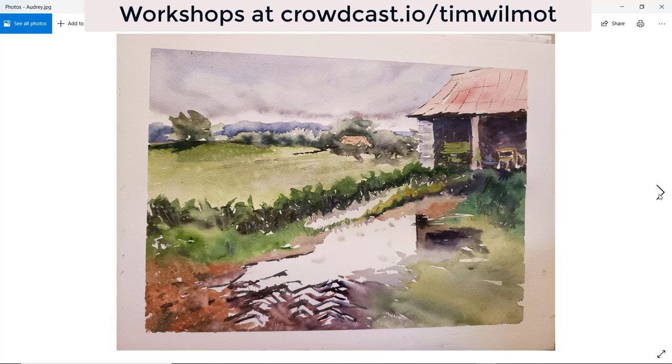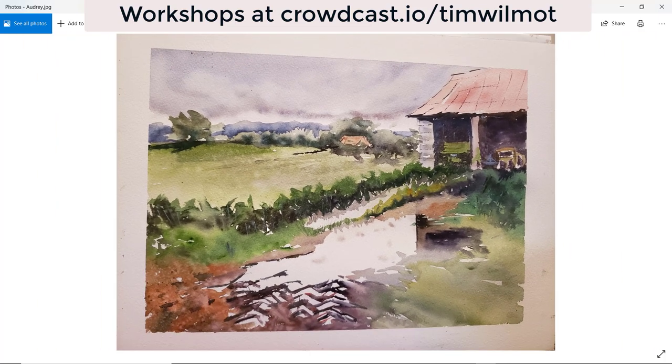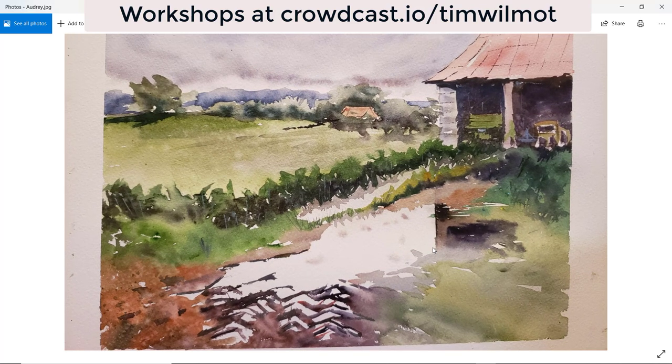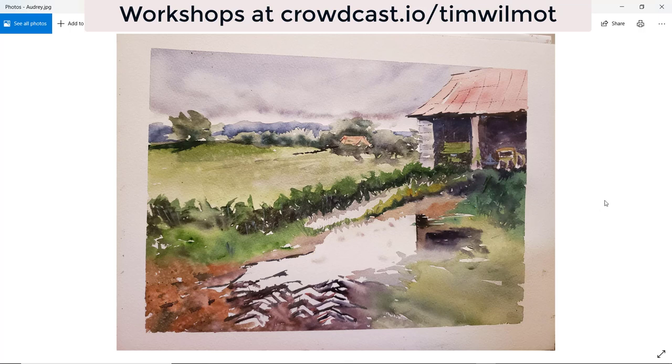And Audrey — a gloomy day. Nice technique with the sky and the middle ground. That tree gives a feeling of a bit of a gale coming in, a sense of movement. Very good greens in the hedgerow, nice bit of red creeping into the green, and a nice dark reflection there of the side of the barn. Very nice, Audrey. Thank you.